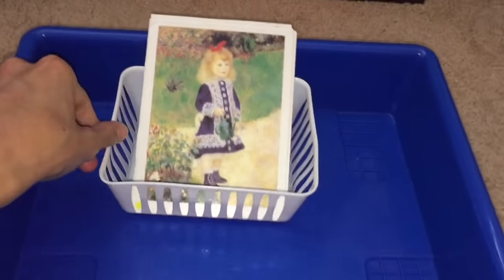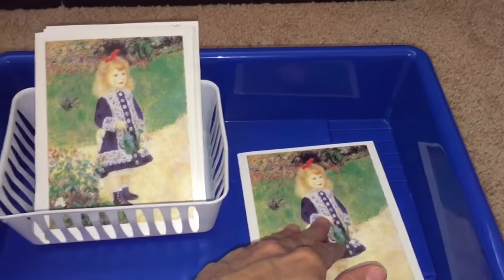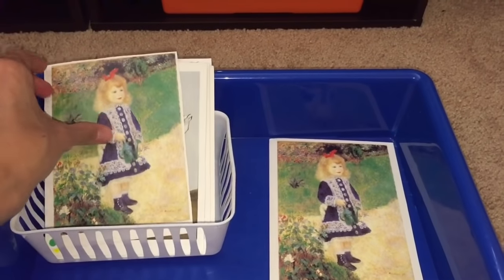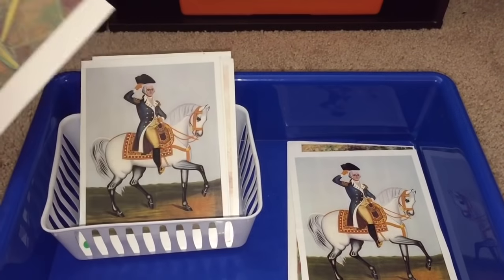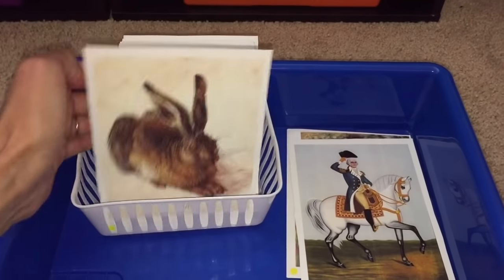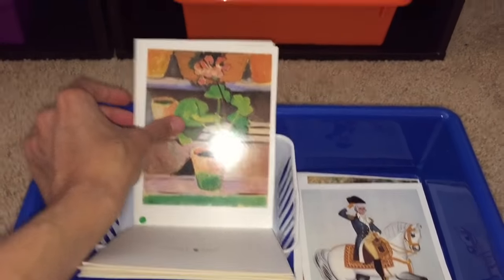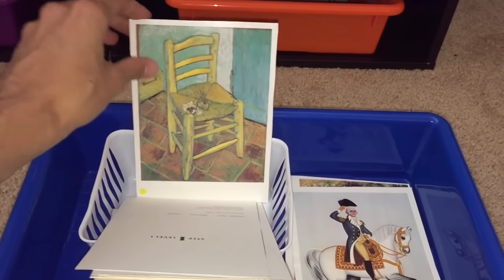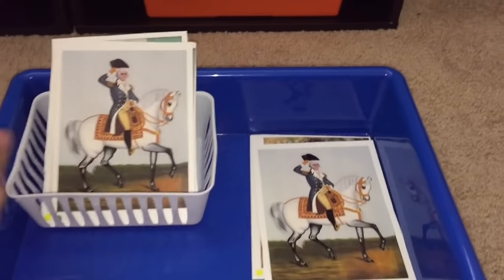Let's start with the first bin. Here we have some art appreciation cards — different paintings. My 3 year old is going to be matching the paintings; they'll be out of order and she matches them. So as the child is doing matching, they are also learning about art. She is not learning the names yet, just matching right now. The second step will be learning the names of these paintings. This is a nice art appreciation activity.